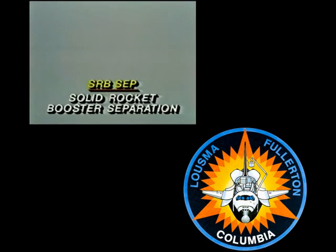Okay, there's one, all three. Two minutes 15 seconds, confirm solid rocket booster separation. Roger, Columbia, we confirm guidance converged.